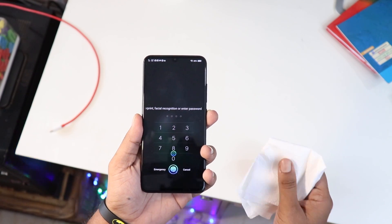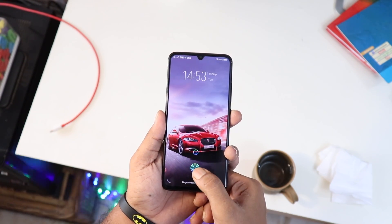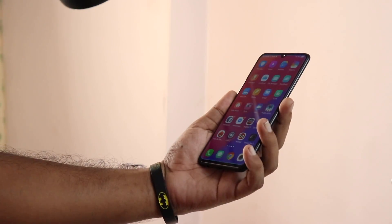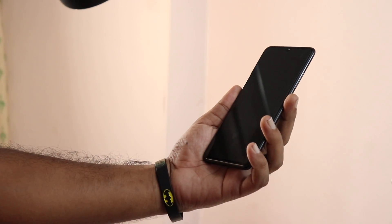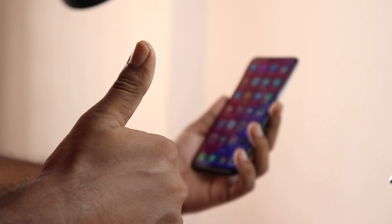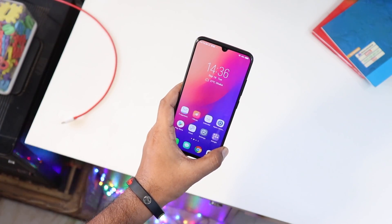If the fingerprint scanner doesn't work, you don't have to worry, because the face unlock system is tremendously fast. There is a small IR sensor in the upper frame, so it works in day, night, and even complete dark situations. The face is recognized and the phone unlocks without pressing any buttons — it's completely effortless. Unlocking time is very fast, and you can even change the unlock animation.